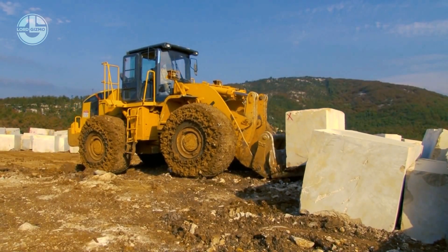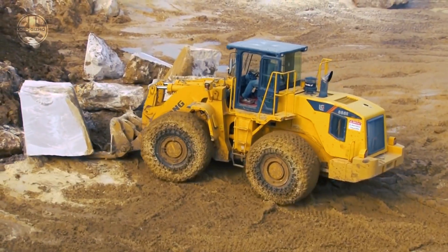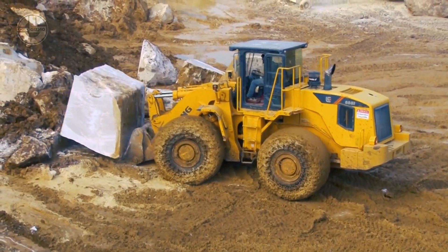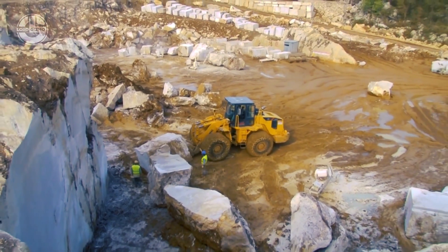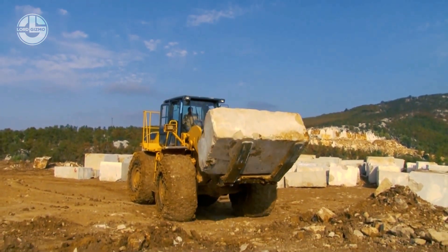It comes standard with a 6-cubic-yard bucket, which can be replaced with a variety of attachments, including rock handlers, blades, and buckets. Its front end can also be articulated with an angle of 30 degrees to either side, enabling quick U-turns with a small turning radius.